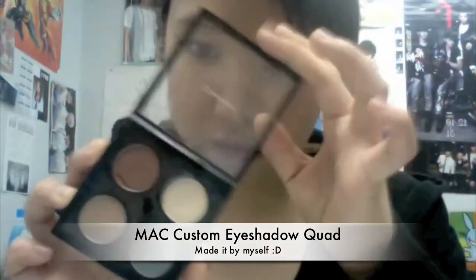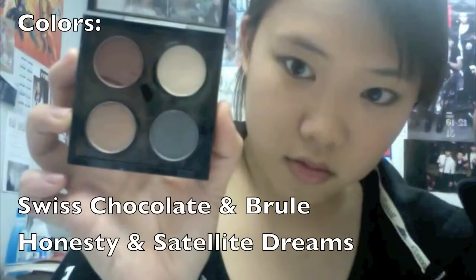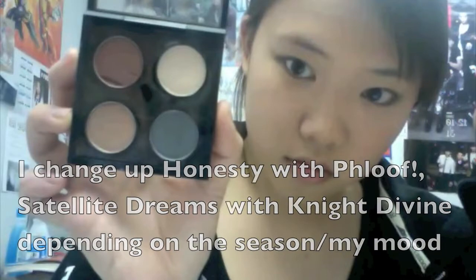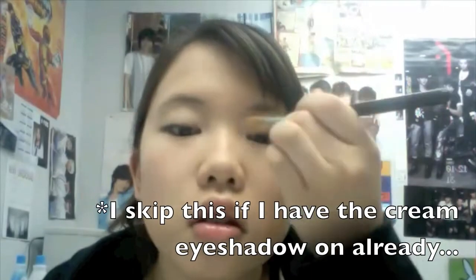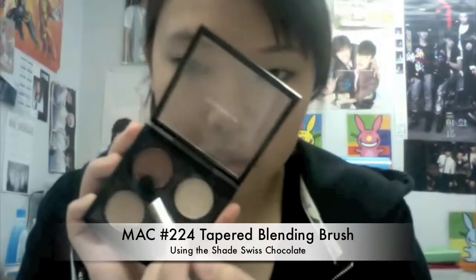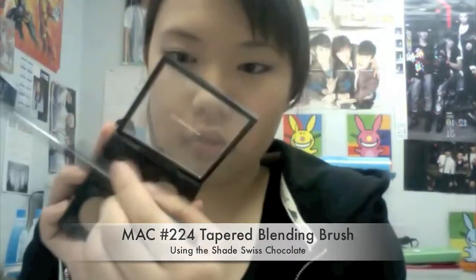With this eyeshadow quad by MAC that I made myself, these are the four colors I'll usually wear. I change up the bottom two sometimes, but mostly it's just these four. With the 252 eyeshadow brush, I'm going to lay down the color Brulee all over my lids to give a nice base. Then I contour with the color Swiss Chocolate using a 224 blending brush, working it into my crease and the outer half of my eye to give more depth. Make sure to really blend, because a lot of people don't blend enough and end up with a giant blob of brown on their face.